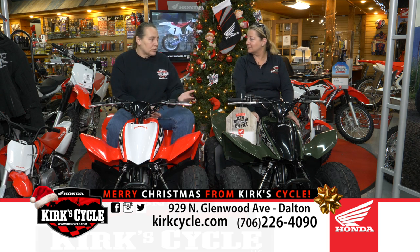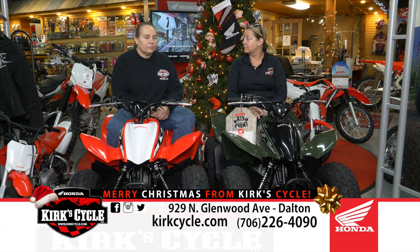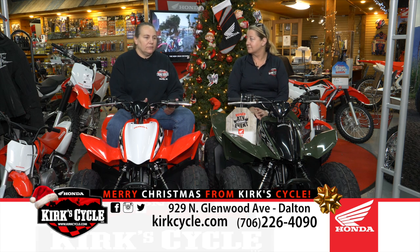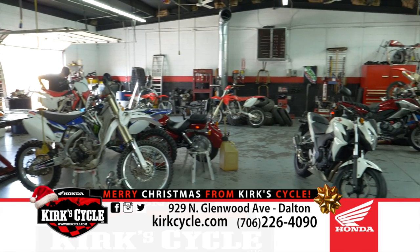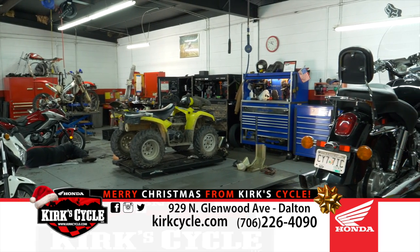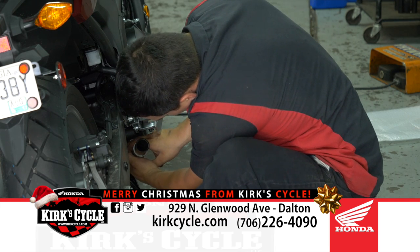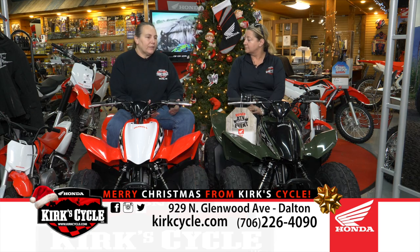If you want to bring your bike in, we'll winterize it for you at a really good price — we won't charge much to check everything out. We service all major brands of motorcycle, scooter, ATV, and side-by-side. We don't work on China-built stuff because every time you fix one problem, you create five more. We have two Honda-certified technicians who've each been with us over 12 years — very knowledgeable on all major brands. We still service Arctic Cat, Kawasaki, Suzuki, and Harley-Davidson.